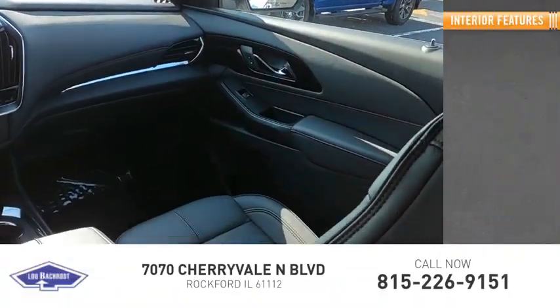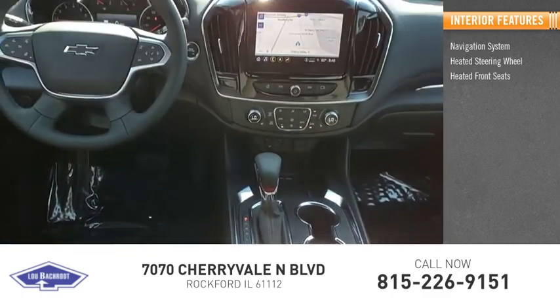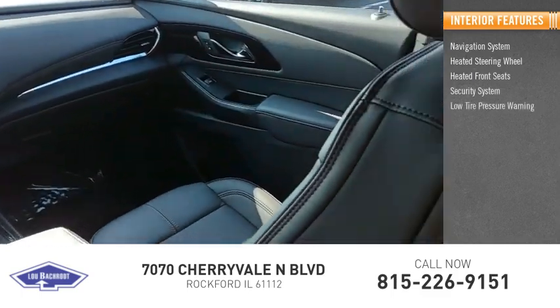Inside you'll find a navigation system, heated steering wheel, heated front seats, security system, and low tire pressure warning.